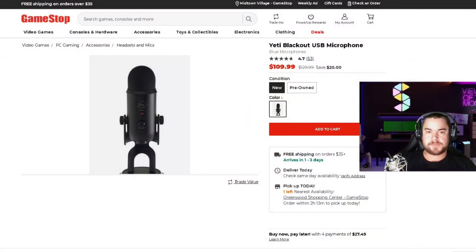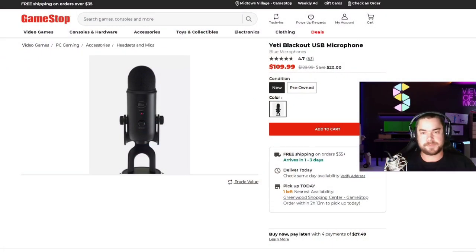Stick with me and follow along. So to begin, what I would typically do is receive a text from a family member who is looking for a product. We're going to simulate this today. Let's say somebody's looking for a Yeti Blackout USB microphone. That's a good name brand — everybody knows Yeti in the microphone business — but this example is going to work across all products. If there's a deal out there, you can usually find it this way.